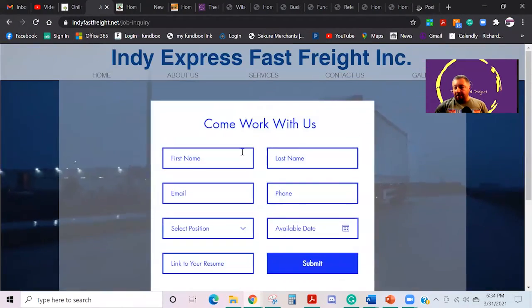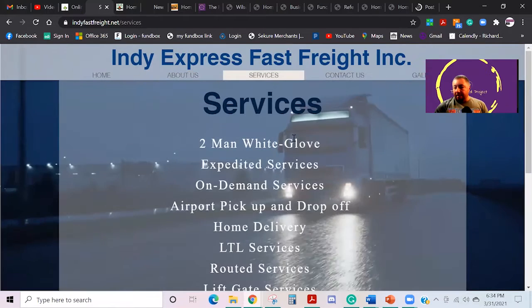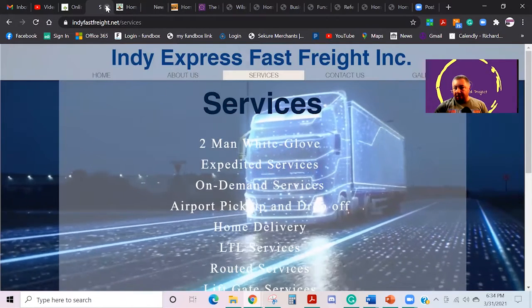He's also got a job inquiry form, his whole about section and services. He's actually at multiple locations — one in Indianapolis and one in Washington.